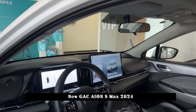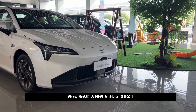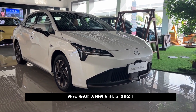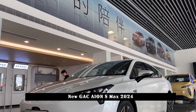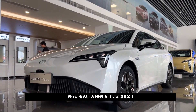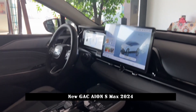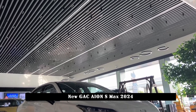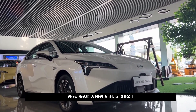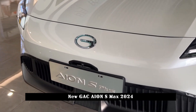GAC AION S MAX is positioned as a compact car with a body size of 4810–4863 mm × 1880–1890 mm × 1515 mm, and a wheelbase of 2750–2760 mm. The body shape has not changed much, still featuring a sharp and smooth waistline with a relatively low profile. It is equipped with hidden door handles, a fastback roof shape, and five-spoke sports wheels, giving a good sense of movement.